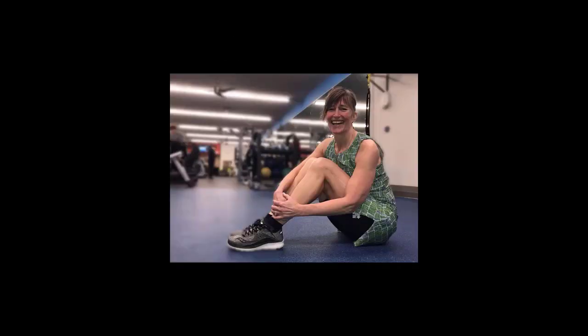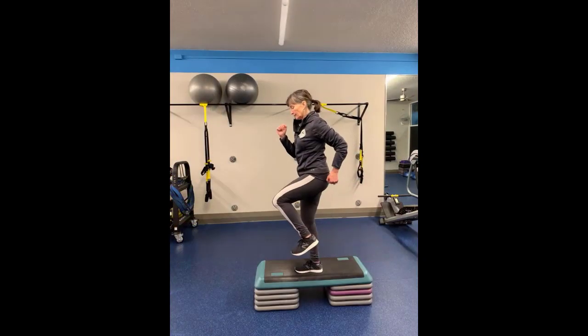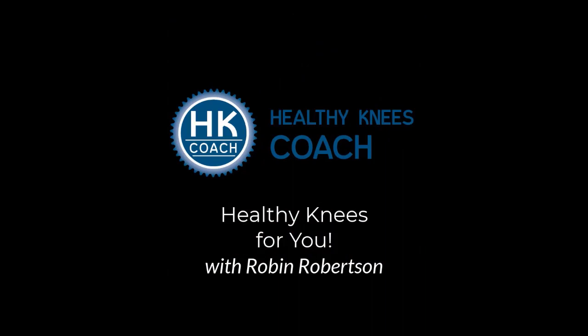Welcome to Healthy Knees for You, episode number seven, where we are talking about what happens during a total knee replacement surgery. My name is Robyn Robertson. I am the founder of Healthy Knees Coach, and I'm so happy to be here with you in Healthy Knees for You so that I can bring you the secrets, the steps, and the savvy to help your knees feel better.